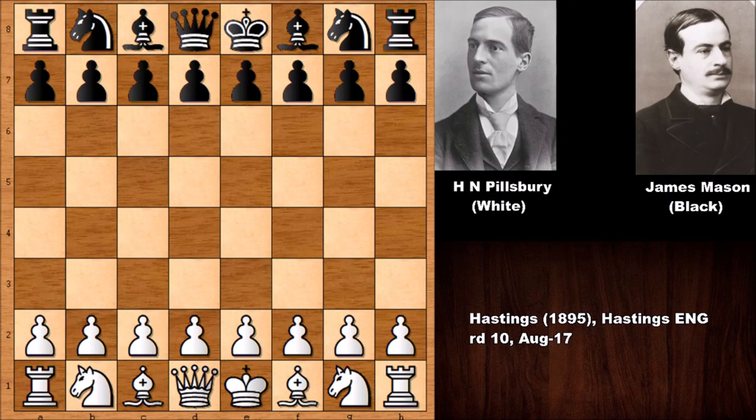According to Garry Kasparov, this was the strongest chess tournament of the 19th century — a very large tournament where all of the strongest and most important chess players at the time competed in the 1895 Hastings chess tournament.